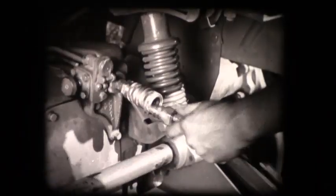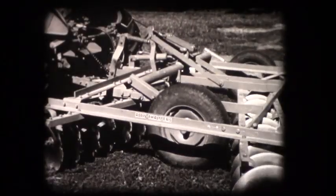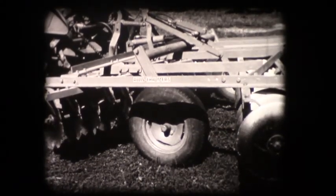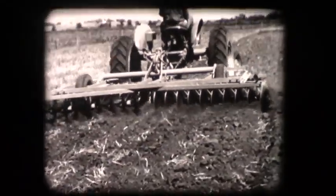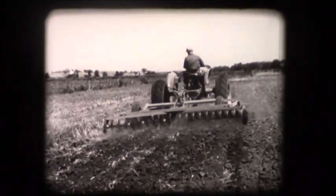The automatic transport valve makes it possible for the traction booster system to work with big implements that have their own wheels for lifting and transport. As a result of engineering in action, the size and weight of implements are limited only by available horsepower, not by the amount of weight a tractor can lift safely.